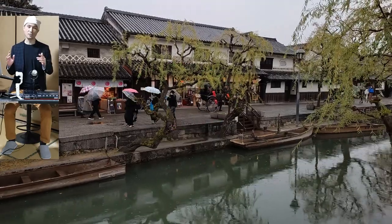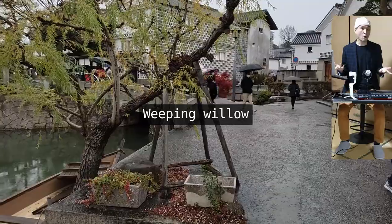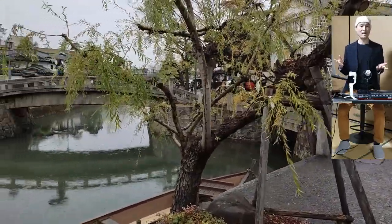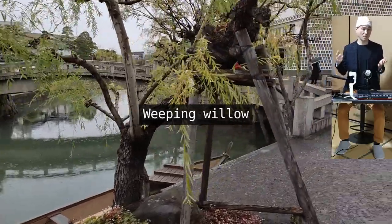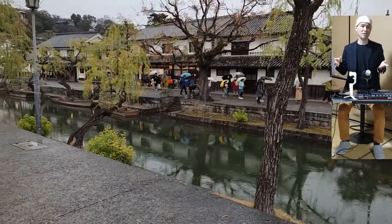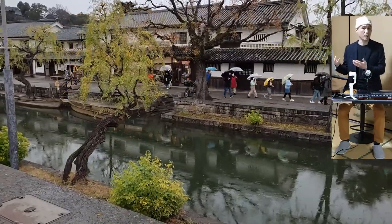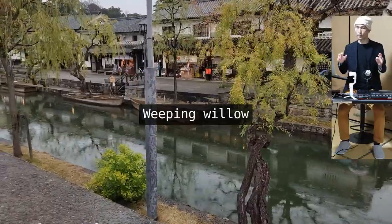Jinrikisha literally means 'man-powered vehicle,' and that's exactly what it is — you sit in a car drawn by a person. Here is a weeping willow, known as shidare yanagi in Japanese. Although we can't see much of the leaves as it's winter, the branches and branchlets are pendulous, meaning they hang down loosely. The tree grows near water such as ponds, swamps, and canals, receiving light from both the sky above and the water below.